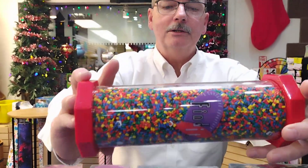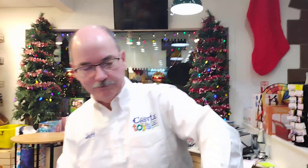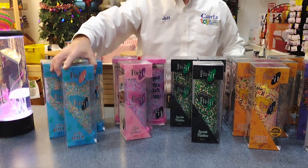It's called the Find It game and there are a bunch of versions of it. We have the kids version, which is what I have here. We also have the original version, the sports version, the glitz and glamour version, and the beach version — take it to the beach and spend time on the sand looking for stuff.